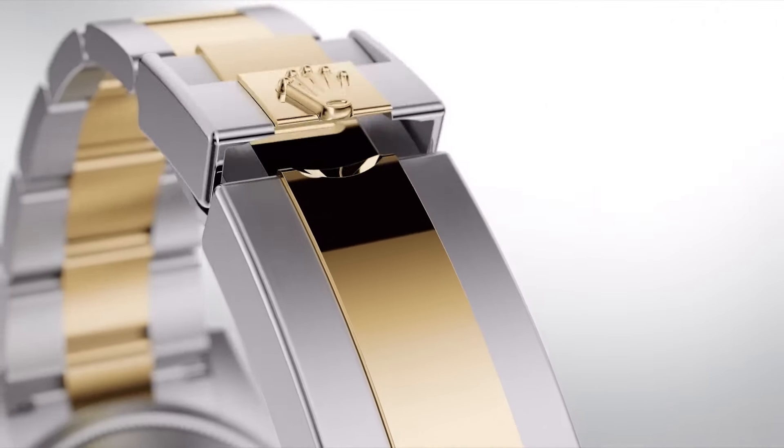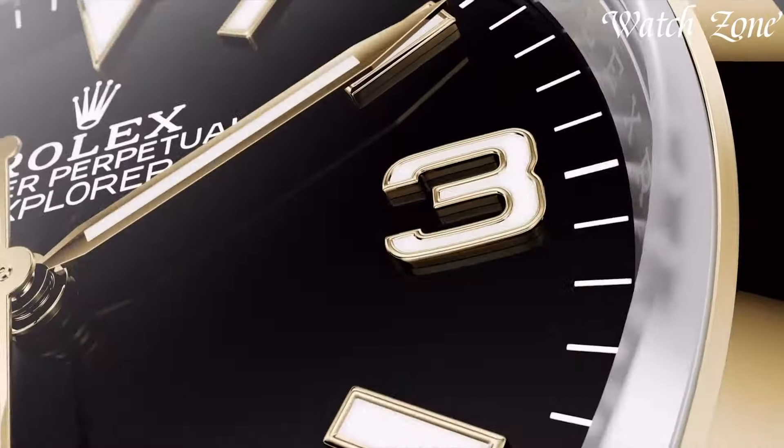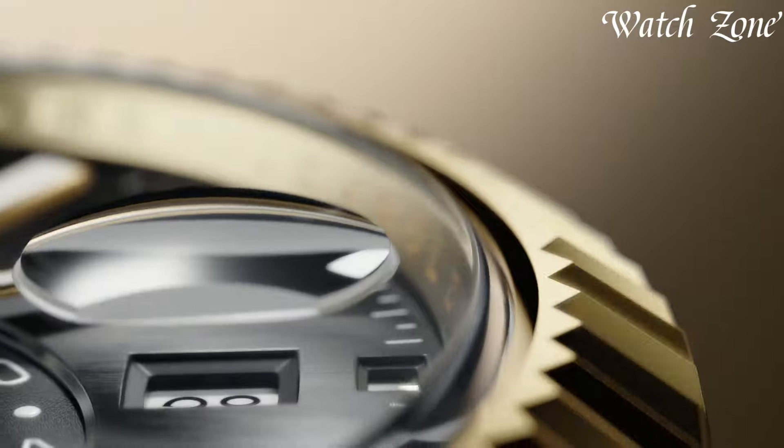Beyond the glint of precious metals, Rolex is a testament to the art of watchmaking, creating timepieces that become treasured heirlooms, encapsulating a legacy that goes beyond the hands on the dial, resonating with those who appreciate the pinnacle of craftsmanship.